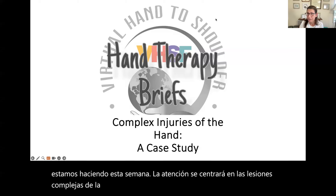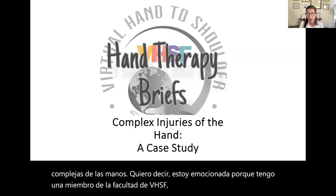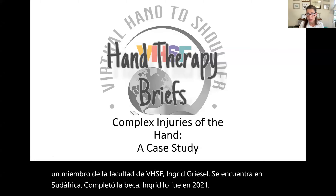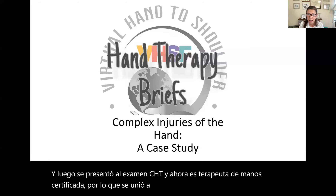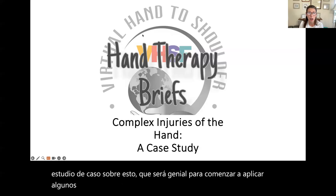I'm excited because I have a VHSF faculty member, Ingrid Griesel. She is located in South Africa. She completed the fellowship in 2021 and then sat for the CHT exam and she's now a certified hand therapist. She's joined the faculty for VHSF and she's going to present a case study, which will be great to start applying some of the concepts I'm going to talk briefly about.